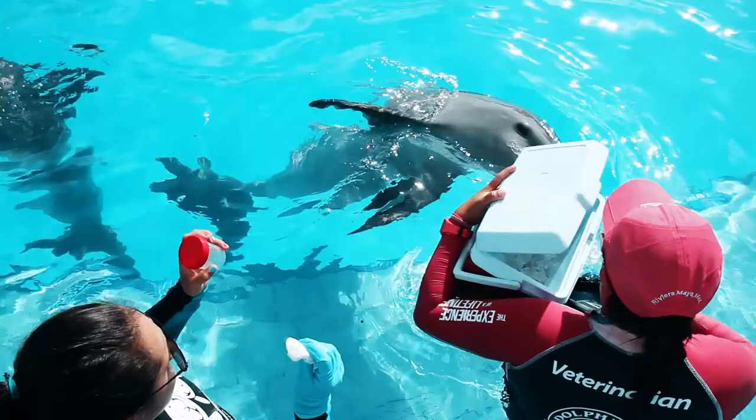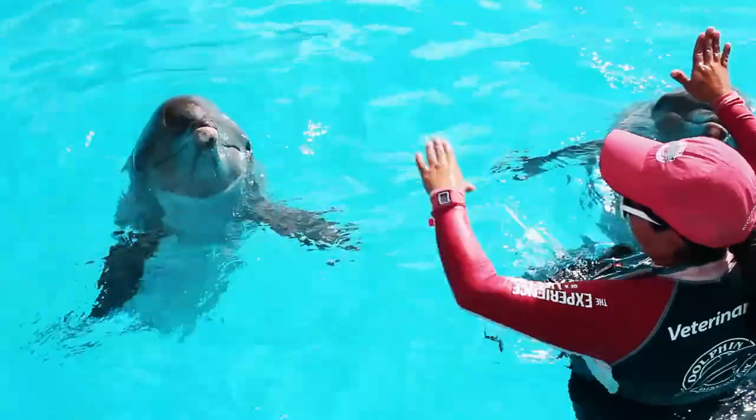My name is Natalia Jiménez Suquet. I am a biologist and microbiologist at the University of Los Andes in Colombia, but currently I am doing my master's degree at the Interamerican University of Puerto Rico.